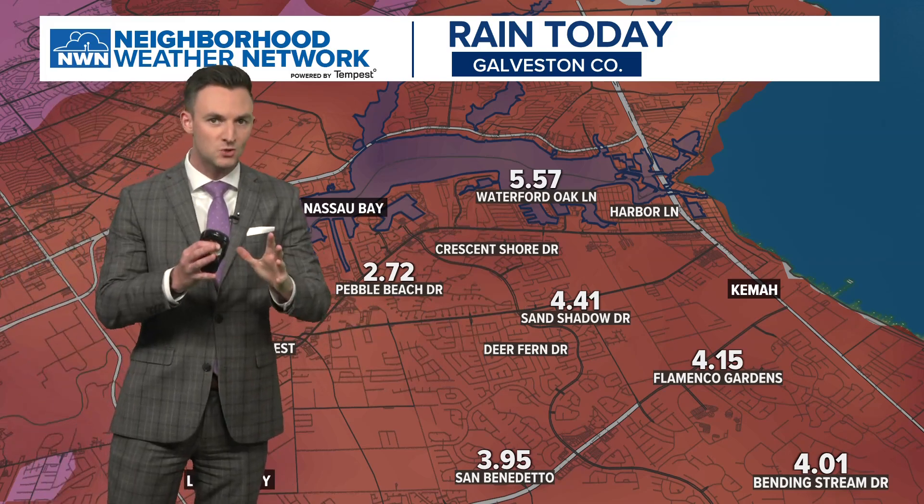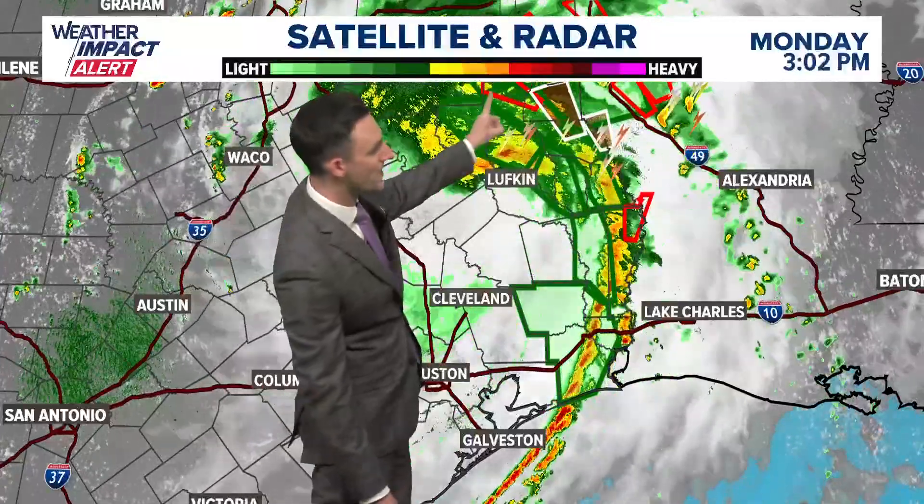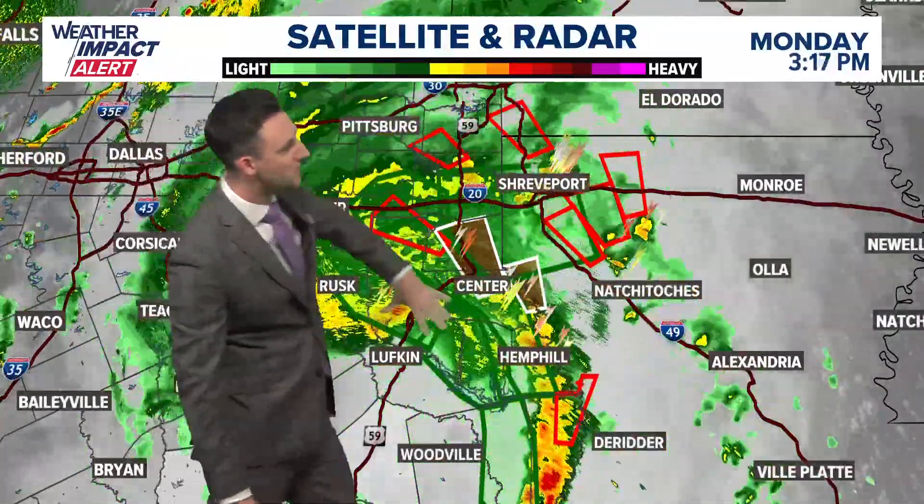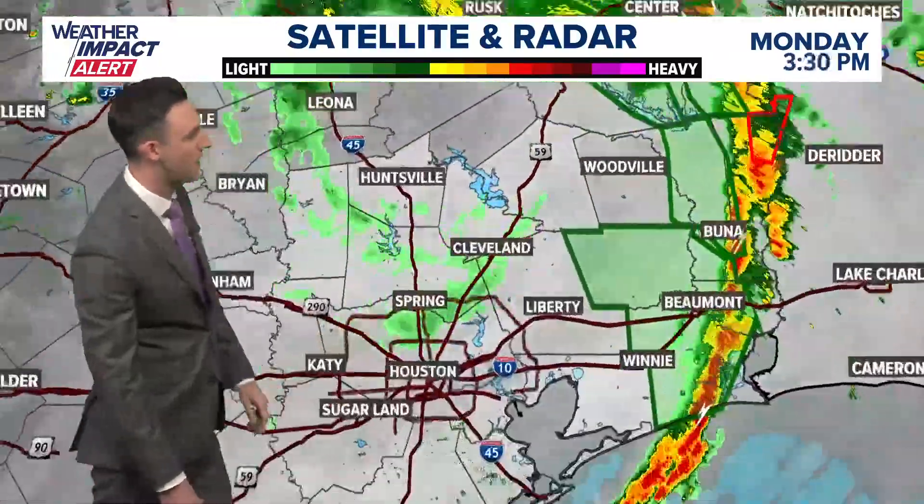So the big swath of rain really came through Brazoria County and Harris County with this storm. Tornado outbreak is ongoing across northeast Texas — that's the core of the storm now. Look at all of these tornado warnings around the Shreveport area, confirmed on the ground right now.